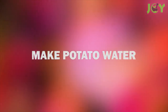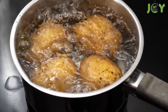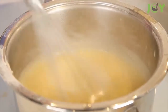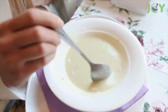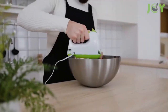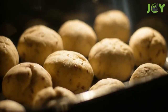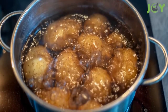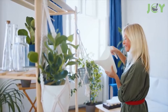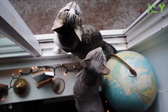Number six: make potato water. You may know pasta water, but allow me to introduce you to potato water. In cooking, you can add it to gravies, sauces, soups, and broths to add earthy flavor and thicken things up with its starchiness. In baking, it keeps cakes moist and helps bread rise. Outside the kitchen, you can water your plants with it for extra nourishment, or sprinkle some on your pets' dry food.